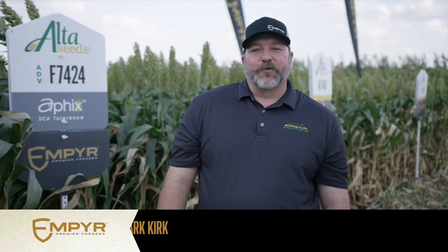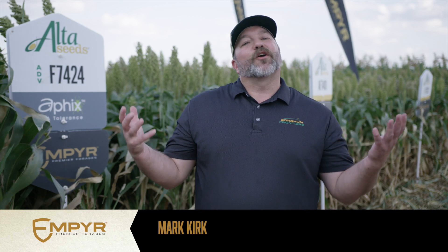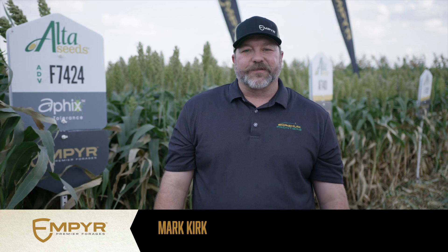Hi, Mark Hurt, Forage Specialist and Regional Sales Manager for Alta and Advanta Seeds here in Hereford, Texas at our Sorghum Frontiers. Today I'd like to talk to you about our Empire Premier Forages lineup.